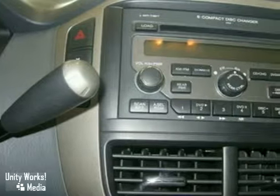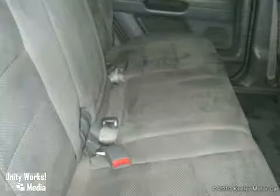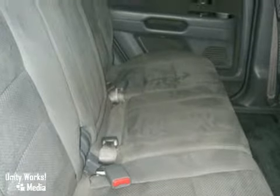a CD player, automatic temperature control, air conditioning, anti-lock brakes and more. As with all of our vehicles, it is CARFAX certified.